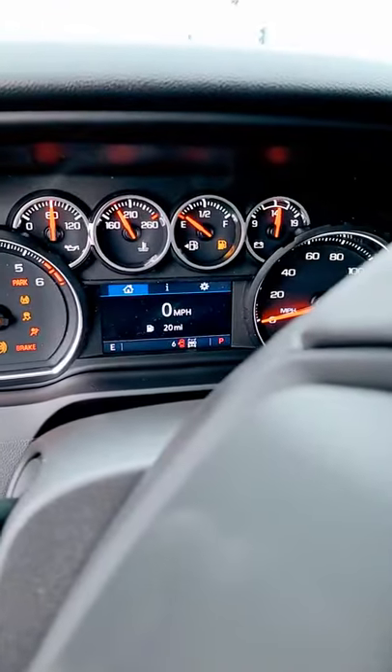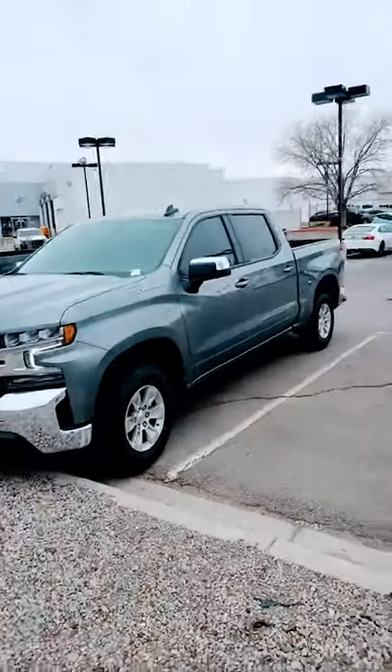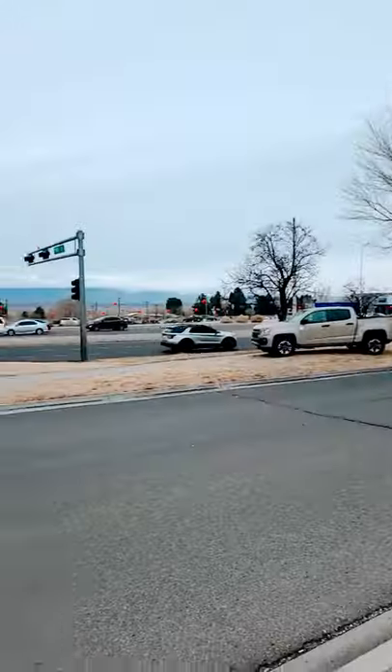I'm going to hop in and start it up. Brand new truck has six miles on it. Look forward to meeting you here at 3 o'clock and getting you the deal you've been looking for. Welcome to Albuquerque, New Mexico.